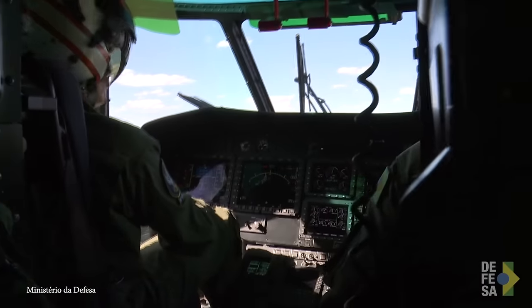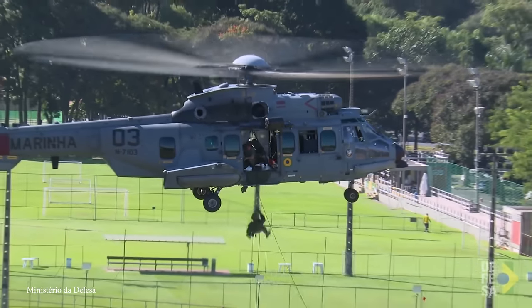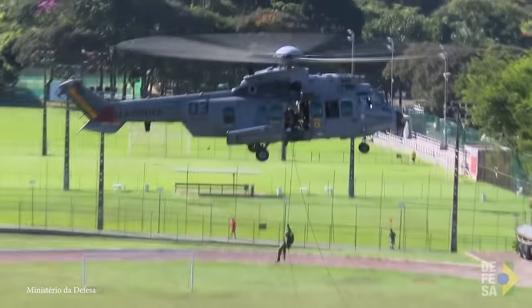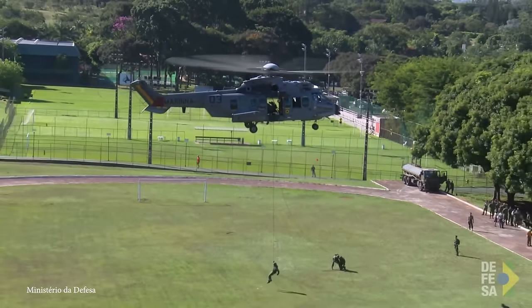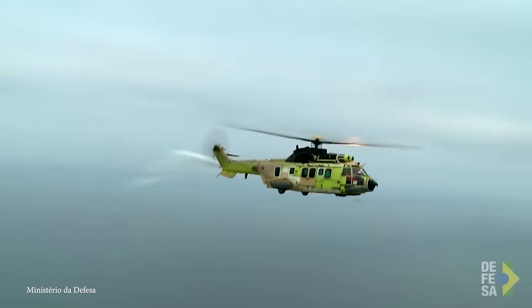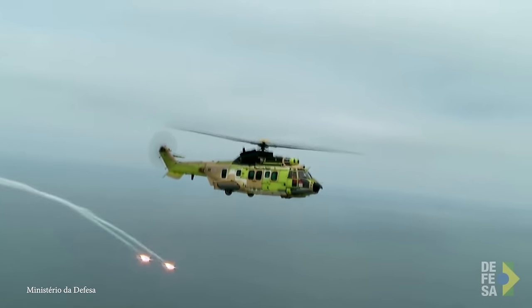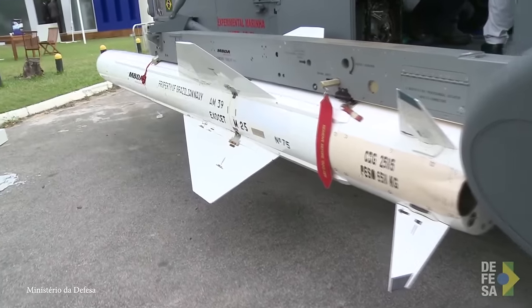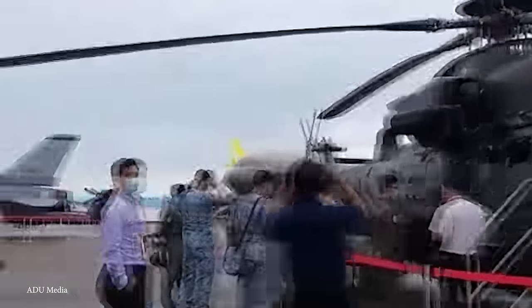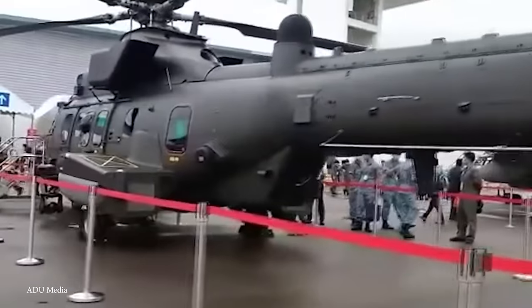With a length of 73 feet, a main rotor diameter of 62 feet, and a height of 17 feet, this helicopter measures as one of the biggest in the world. The Caracal can carry a maximum takeoff weight of approximately 24,200 pounds. Need fast troop deployment? The Caracal can accommodate up to 29 fully equipped troops. It can also take part in search and rescue operations, as certain configurations are equipped with medical facilities.